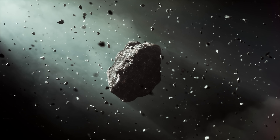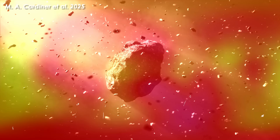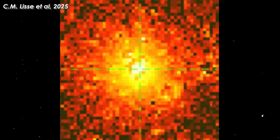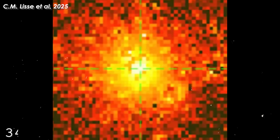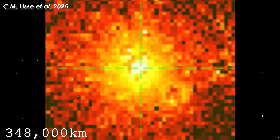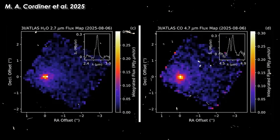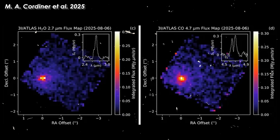Four newly released spectral images have revealed details of 3i Atlas never seen before. At a wavelength of 1.2 microns, we can see a coma stretching thousands of kilometers, enveloping a mysterious red light source. Remarkably, this same massive carbon dioxide cloud, extending as far as 348,000 kilometers, had already been detected earlier by SPHEREX. The distribution map of carbon dioxide becomes clear at 4.3 microns, while water vapor and carbon monoxide were measured at 2.7 and 4.7 microns, respectively.